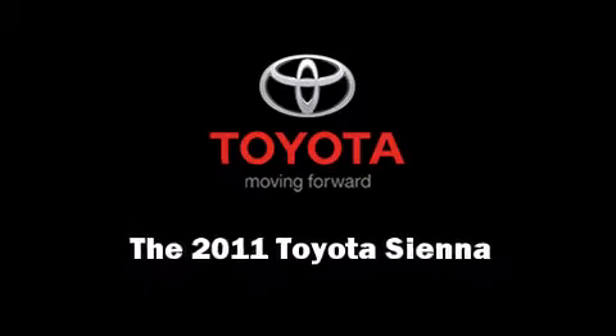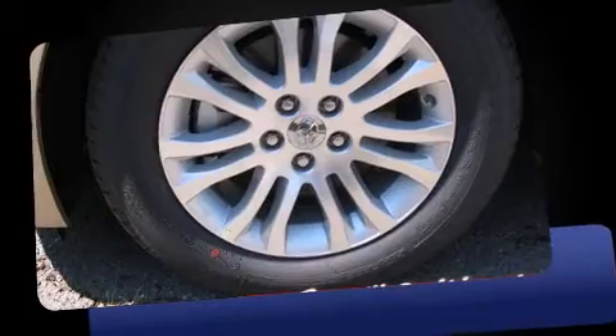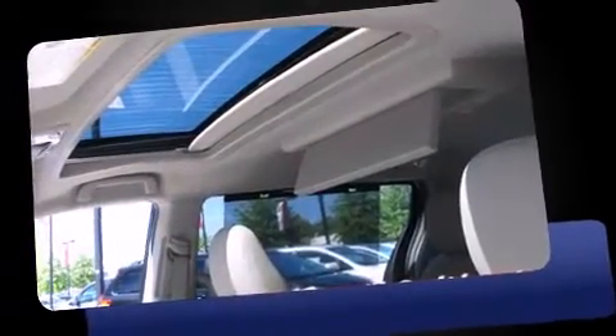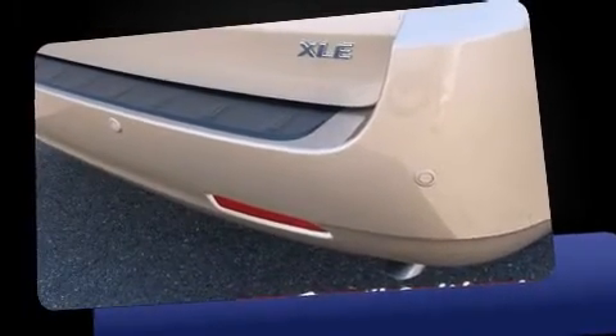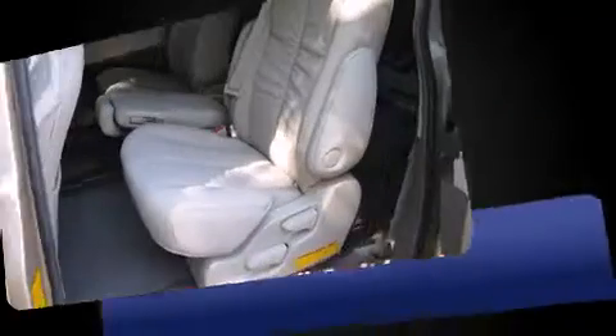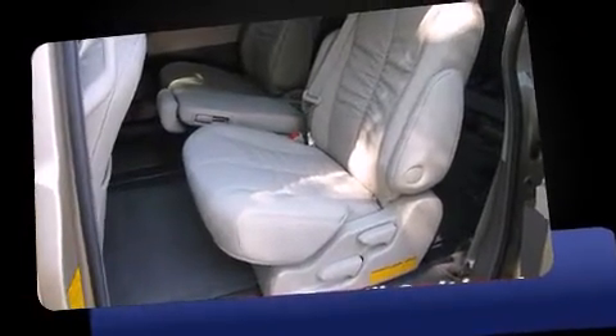Discerning drivers will appreciate the 2011 Toyota Sienna. This eight-passenger van is waiting for you to take home. A 3.5-liter V6 engine pairs with a sophisticated six-speed automatic transmission, providing a smooth and predictable driving experience.